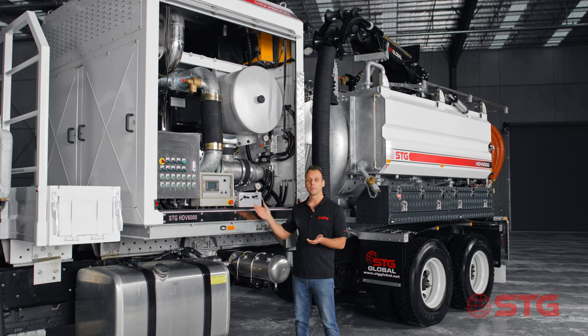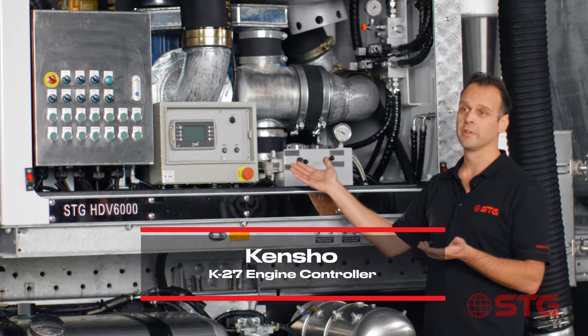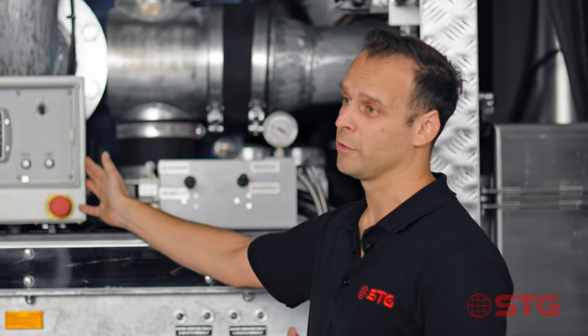To start the Caterpillar motor we run a Kensho engine controller. Kensho engine controllers are renowned to be one of the best engine controllers in the world. We've used them on all our trucks and we haven't had a fault to date.